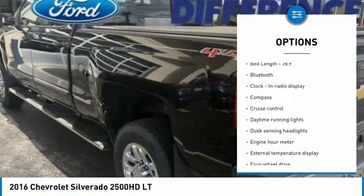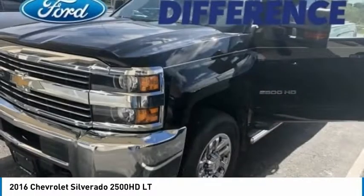Cruise control, compass, power windows, remote power door locks, Trip Computer.